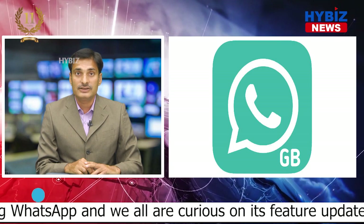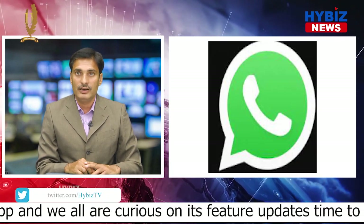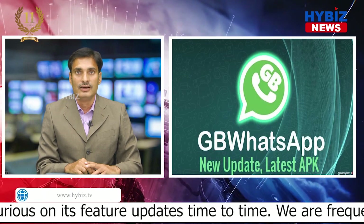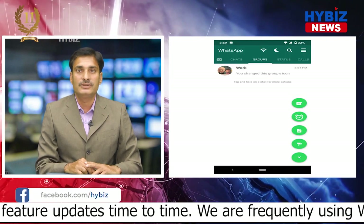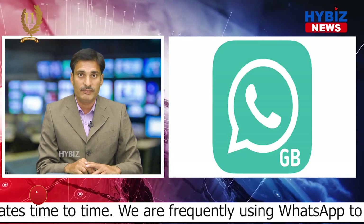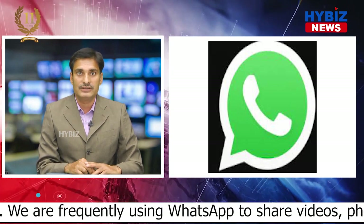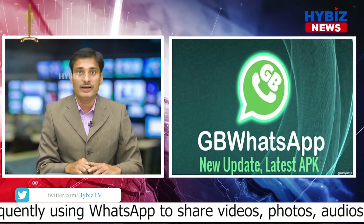Whenever we think of any messaging app, WhatsApp is the first option that comes to our mind. If you want to use WhatsApp with some additional features, GB WhatsApp is available to download and install on your device. First, we should understand what GB WhatsApp is. GB WhatsApp is a clone app of WhatsApp that allows third-party developers to create a customized clone app similar to WhatsApp. It provides users with exactly the same messaging app like WhatsApp, from which messaging, video, and audio calling can be done.